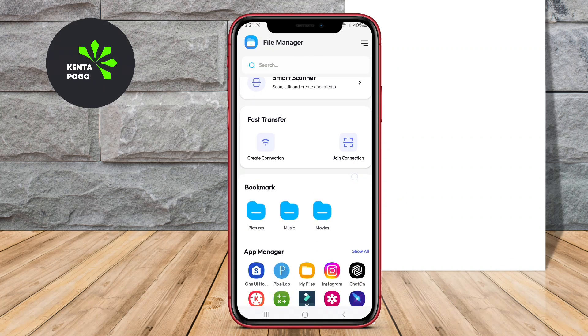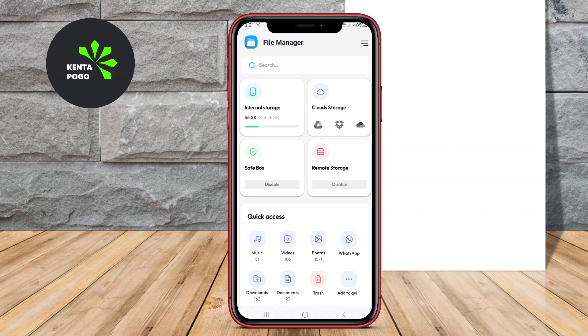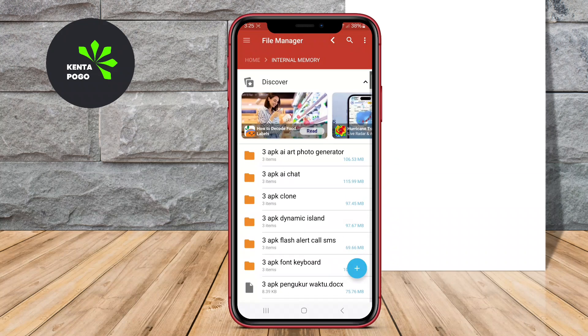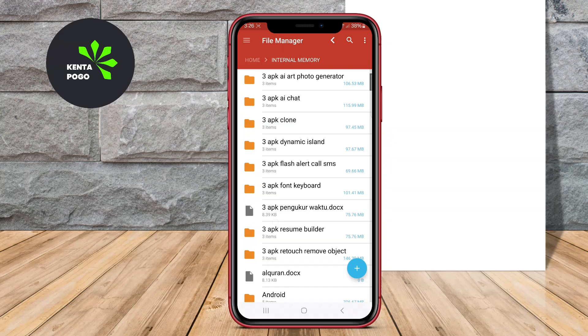In today's video, we're diving into the world of file management on Android devices. With so many options available, it can be challenging to find the right file manager that suits your needs. So, let's get started.